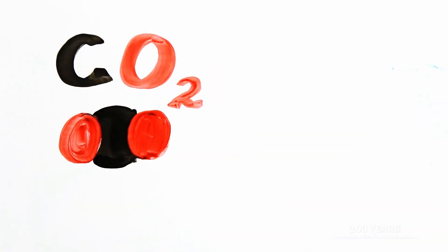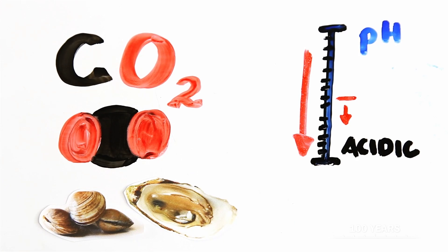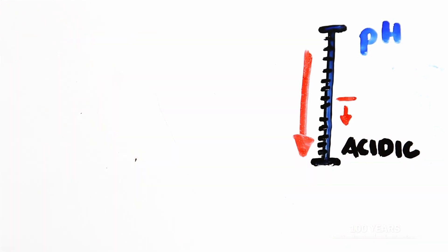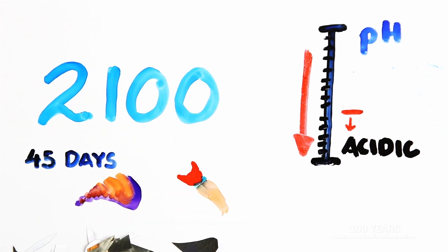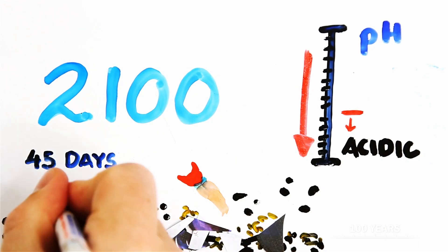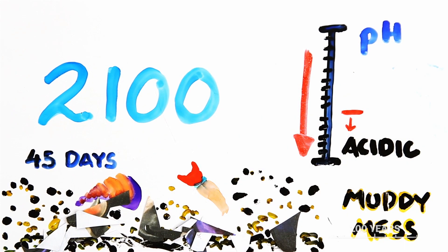Ever heard of a seashell? Say bye-bye! As we release more carbon dioxide and the ocean's pH continues to decrease, animals that make shells — like clams and oysters — will struggle. Predictions for sea carbonate and pH conditions in 2100 showed that animals like the sea butterfly, or pteropod, would lose their shell within 45 days. The loss of these shells and skeletons would further decrease the chalky mineral layer, meaning more muddy mess.